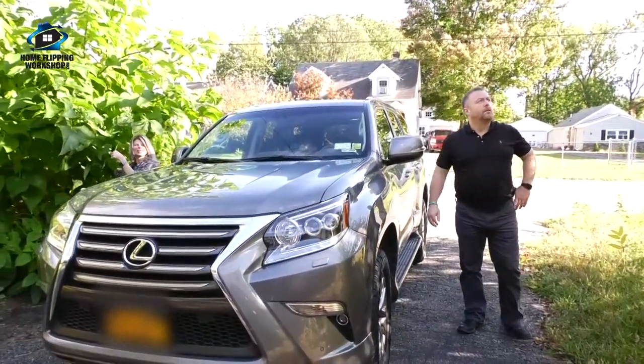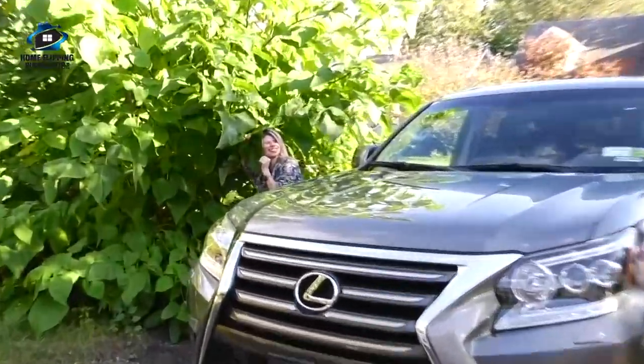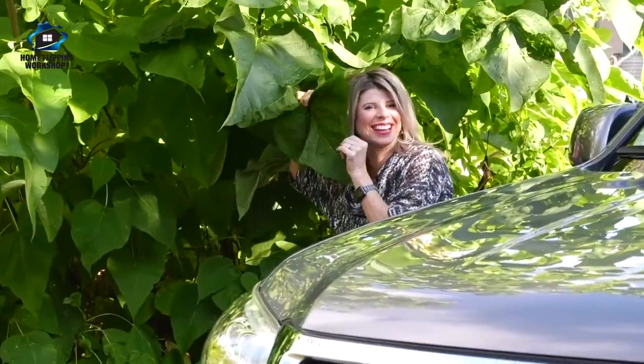This leaf is the size of my head — it's a real elephant ear. So this house: the situation is that our team put it under contract as a wholesale, and they want us to come buy it. They think that if we can finish off the attic, it'll add enough square footage to give it a lot more value. And I love doing that — we've done that to a ton of houses.